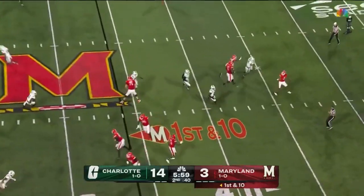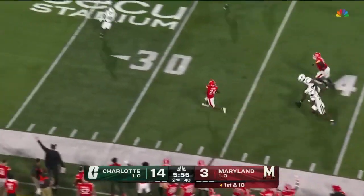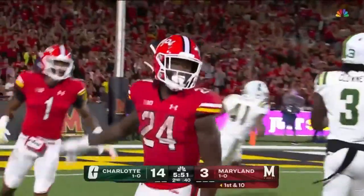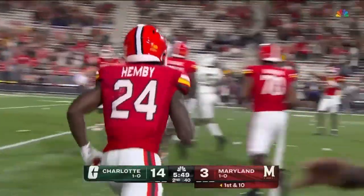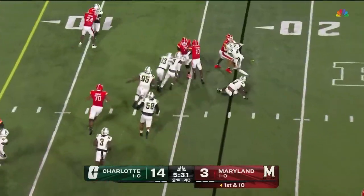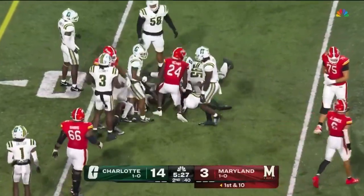Jones in motion on first down. Taunga by Loa steps up, screen — it's Hemby with a lot of room to go. Look at the speed from Hemby, the sophomore — oh, he was nearly gone, tripped up across the 20. Another screen, this time goes to Felton, slips a tackle, gets a block. Felton stays on his feet near the 10 and down at the 12.